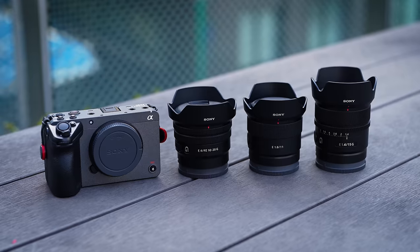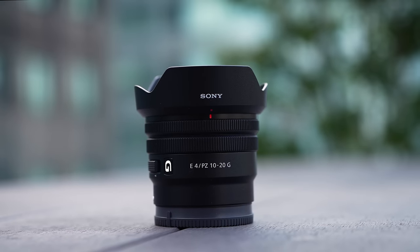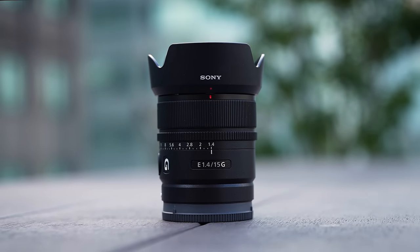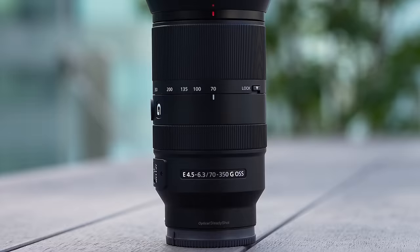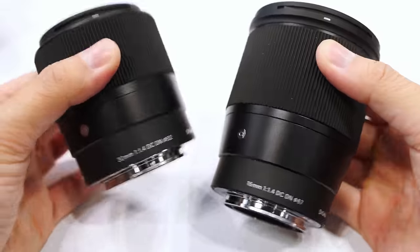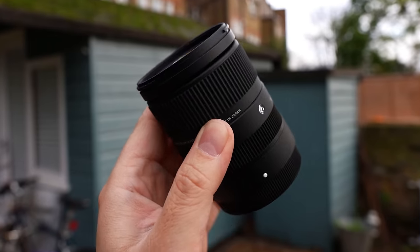Let's talk about the specific lenses I brought with me. For this trip, I got the recent Sony APS-C lens trio: the 10-20 power zoom, the 11mm f1.8 — my personal favorite — and the 15mm f1.4. And for zooms, we got the 16-55 f2.8 and the 70-350 telephoto zoom lens. Of course, you don't have to exclusively use Sony lenses — there are plenty of third-party offerings, some with unique characteristics and more affordable pricing. My favorite from last year was the Sigma 18-50 f2.8.